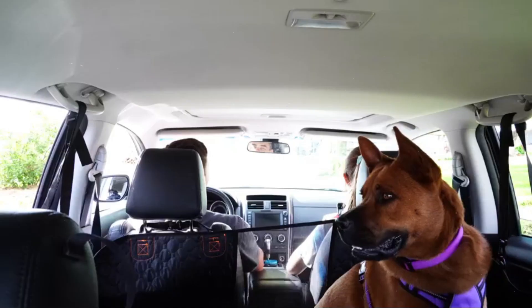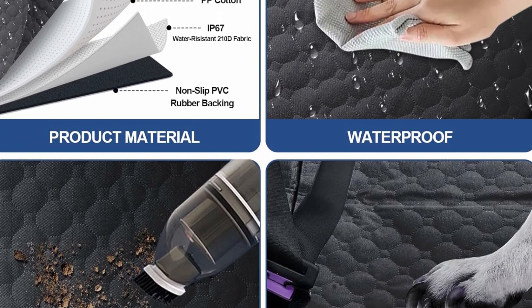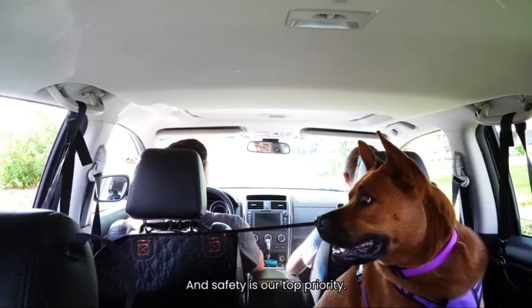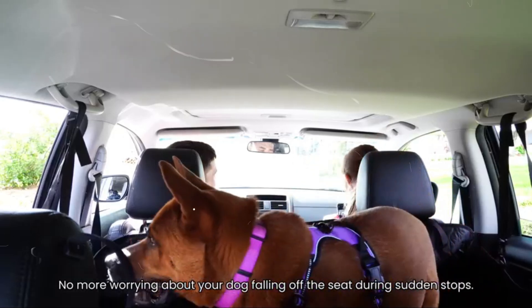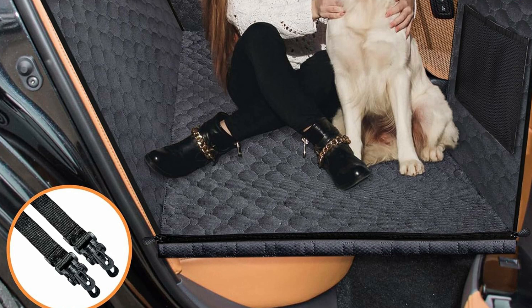100% scratch-proof and waterproof, fully protecting your car seats from scratches, dirt, and pet drool. It can completely cover your back seats and doors with easy installation buckles. You will not need to worry about stains, seat or door damage while driving with your pets anymore.